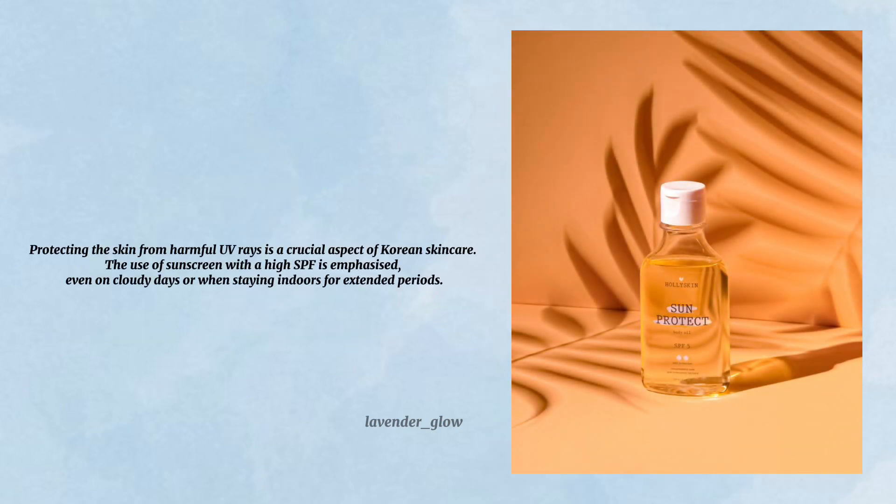Sun protection. Protecting the skin from harmful UV rays is a crucial aspect of Korean skincare. The use of sunscreen with a high SPF is emphasized, even on cloudy days or when staying indoors for extended periods.